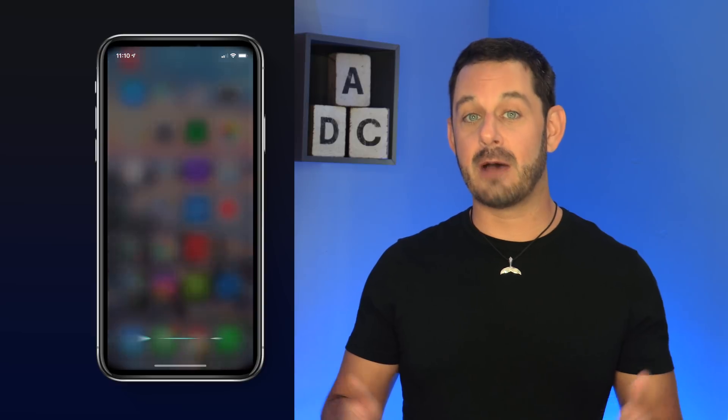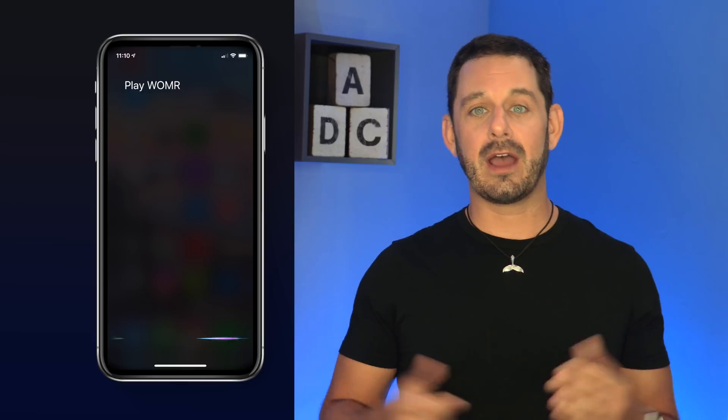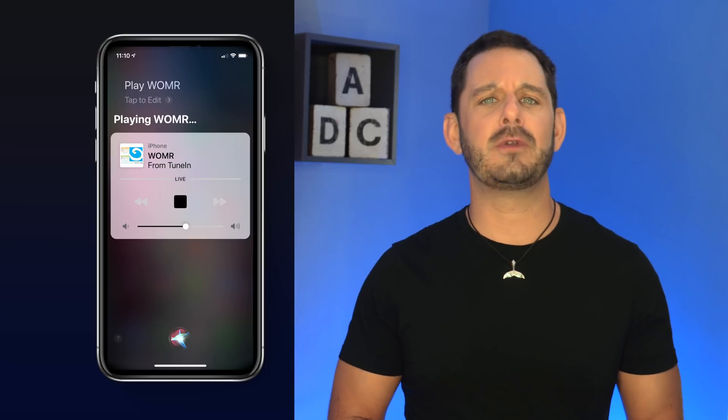One really cool feature coming to Siri is the ability to directly tune into your favorite radio station. What I also love about this is that you can pull data from iHeartRadio or TuneIn without the need to download either of those apps.